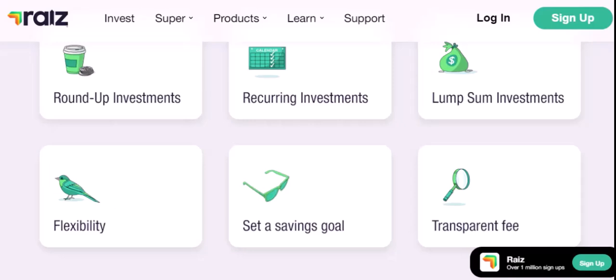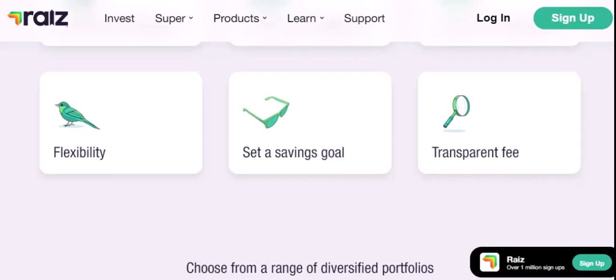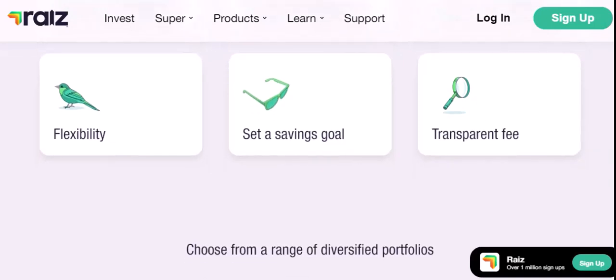Let's address some common questions people have about RayEyes. Is it safe? Yes, RayEyes is a safe and regulated platform — your money is held in a segregated trust account. Can I withdraw my money? Yes, you can withdraw your money at any time. What are the fees? RayEyes has low fees compared to traditional investment options. How long should I invest for? The longer you invest, the more potential for growth.